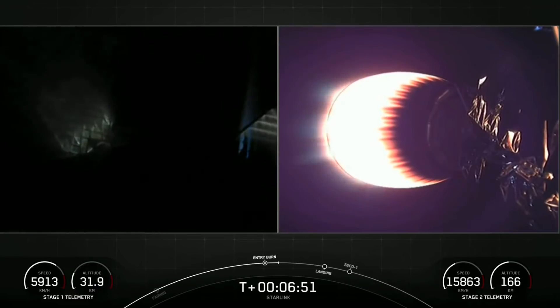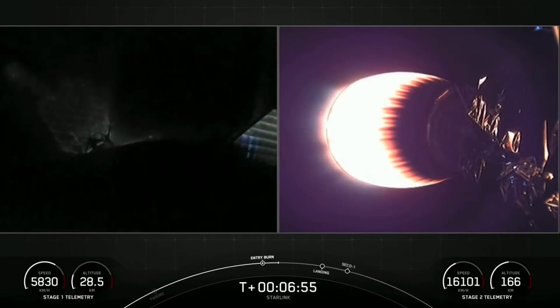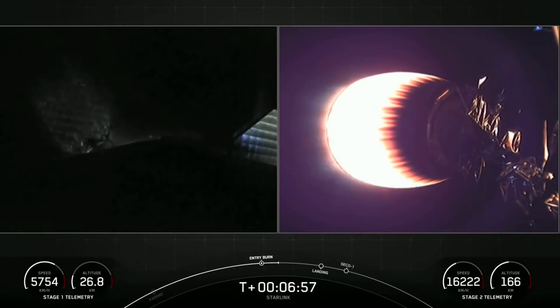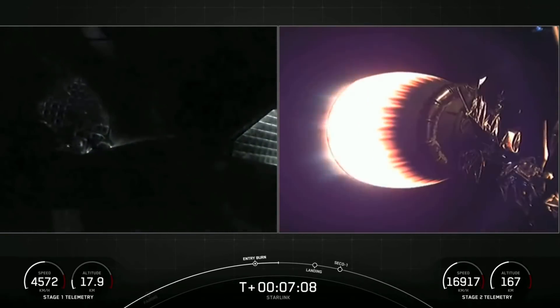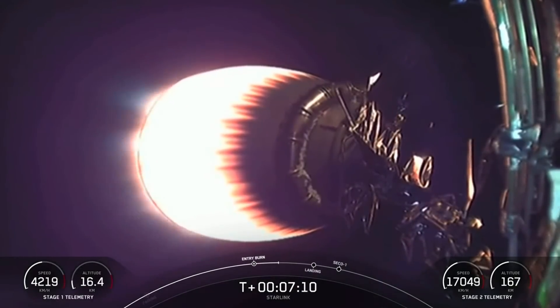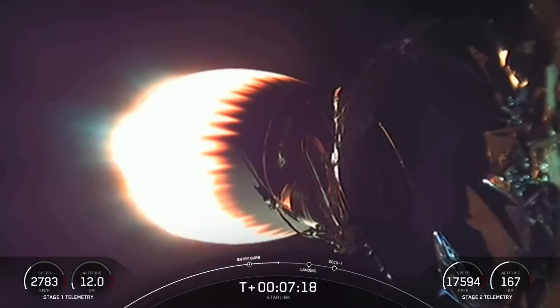The reason we perform the entry burn is to slow the first stage down as it re-enters the Earth's atmosphere. As you can tell by the energy there on the grid fins, it's going pretty fast, and we want to slow the velocity down as it re-enters the atmosphere. Second stage is on a nominal trajectory. The next event coming up will be the landing burn for the first stage.